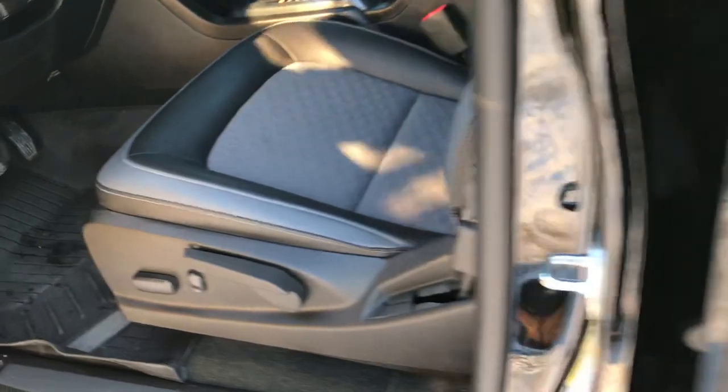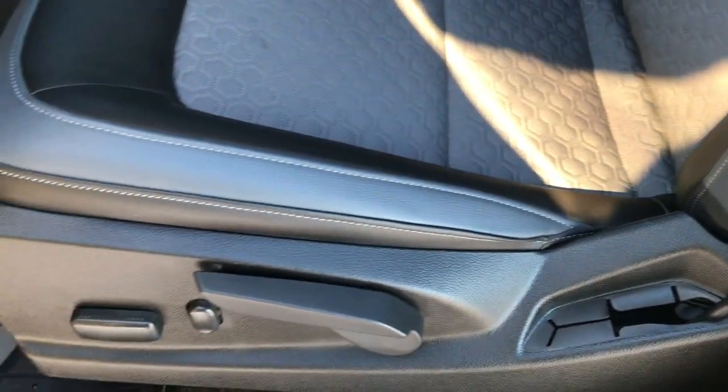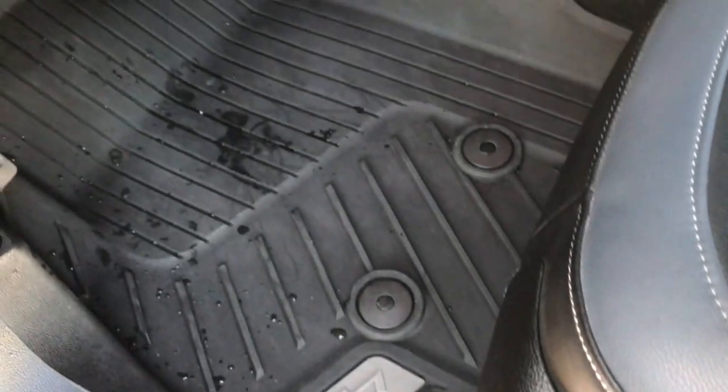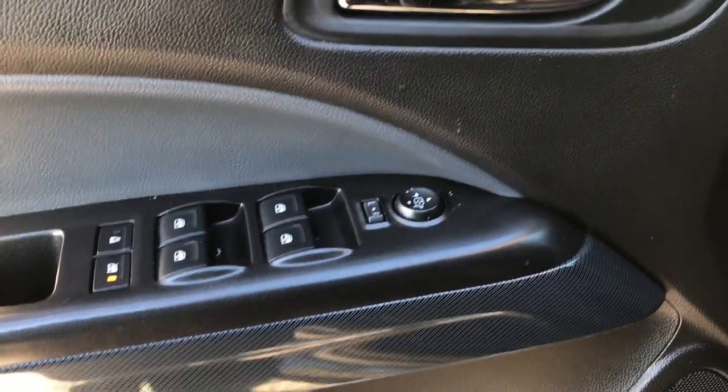Inside, the Midnight Edition gives you the black and grey leather and cloth interior. Power driver seat with no rips, tears or stains. It has factory all weather floor mats throughout, power windows, power locks, and you got the carbon fiber trim.